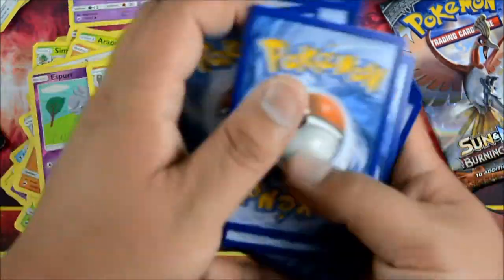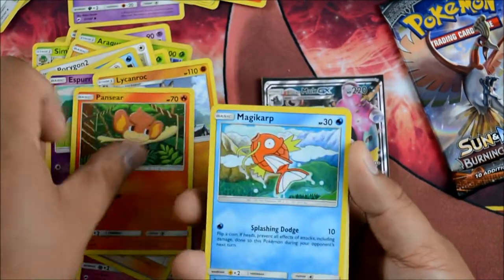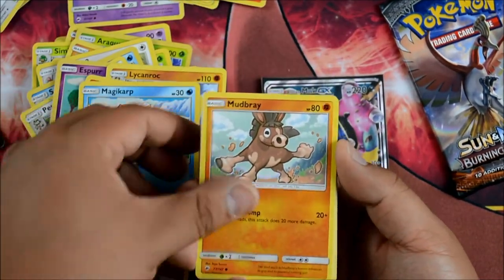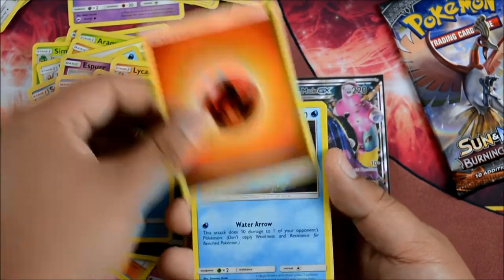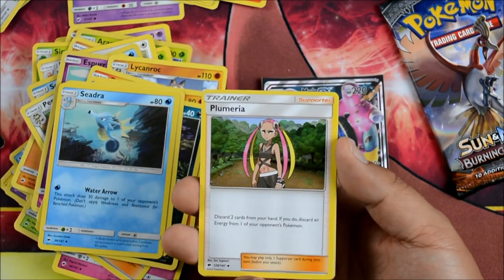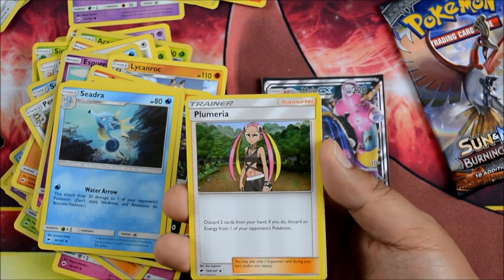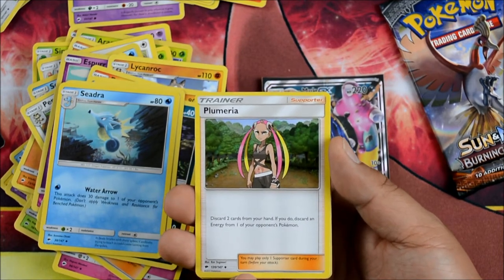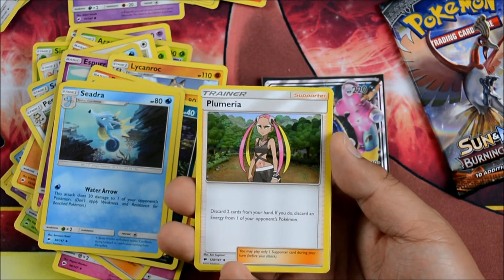Green codes galore, guys — green codes galore. We got a Pansear, a Magikarp, a Mudbray, a Lolan Rattata, a Panpour, a Fire Energy, Seedra again, and a Plumeria. Discard two cards from your hand, if you do, discard an Energy card from one of your opponent's Pokemon. So it's like a regular Crushing Hammer without the flip.